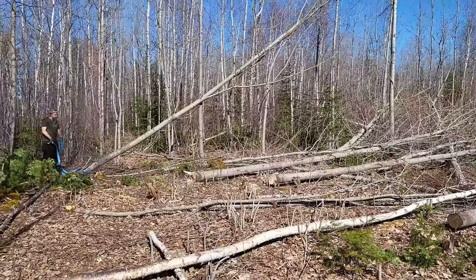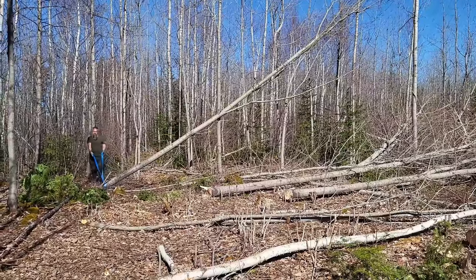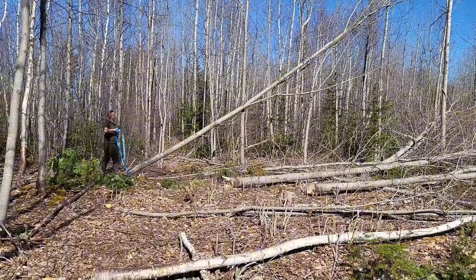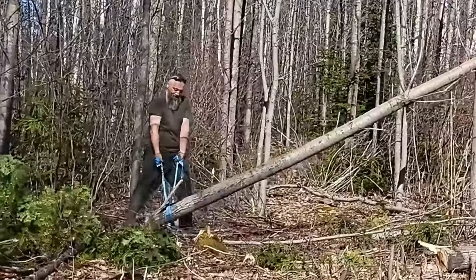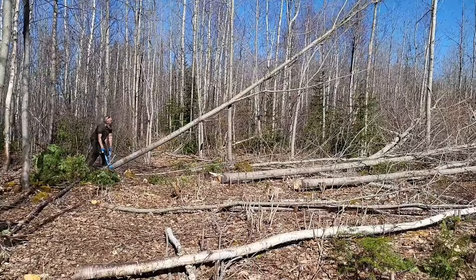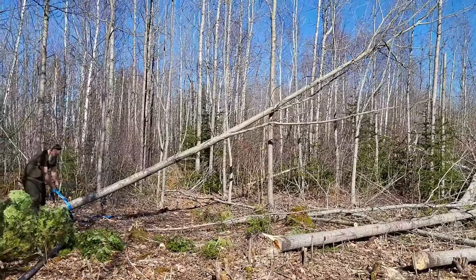There's two stumps there. Maybe too much. At least if I drop that tree that's stuck on there, I think it might be slipping. Oh, there it comes.